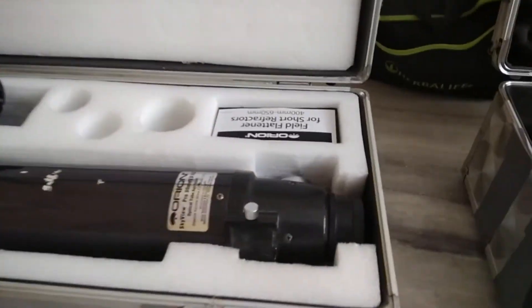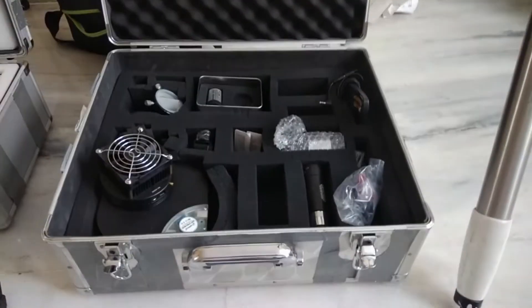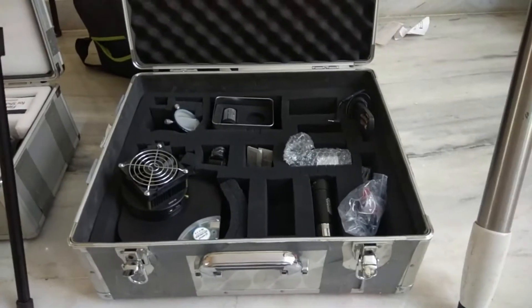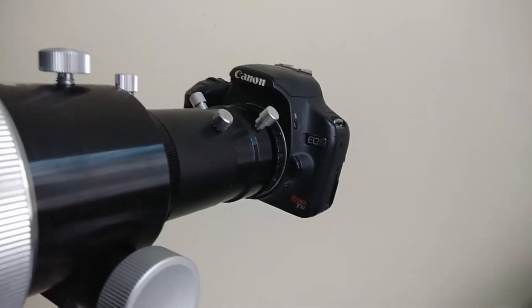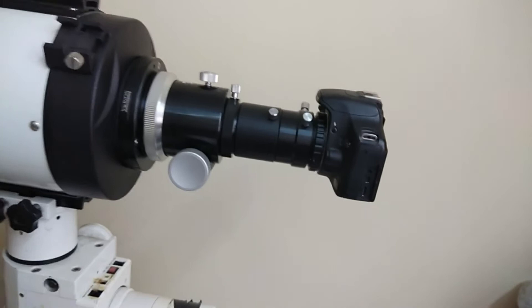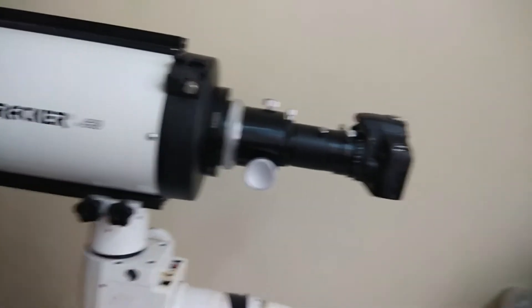I also have a GSO 2 inch coma corrector which I use for my Newtonian, and I use the Orion field flattener for my RC. It seems to be working well — field curvature is field curvature, so regardless of whether it's coming from a refractor or a Cassegrain it shouldn't matter much, I thought. I don't seem to be having any field curvature with my DSLR APS-C sensor. This is the Canon Rebel T1i, the 500D, a beginner's DSLR which I bought second-hand from a photographer in Bangalore.